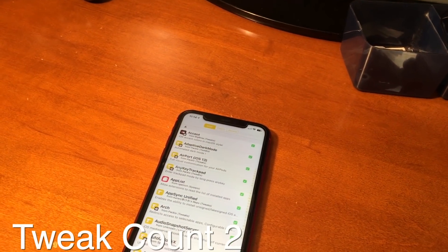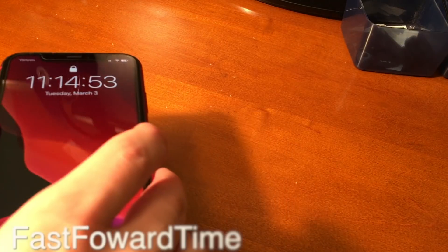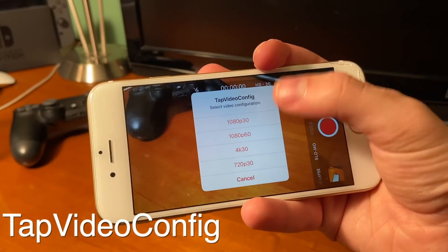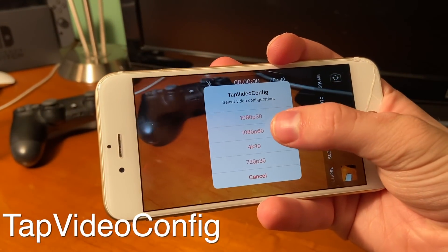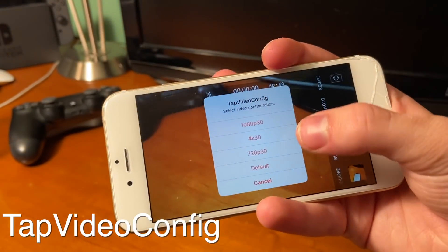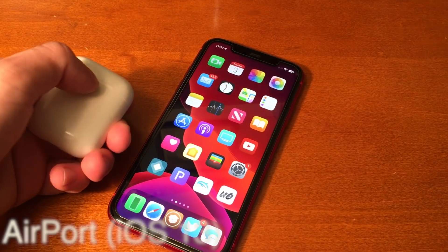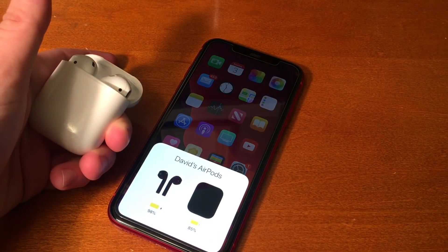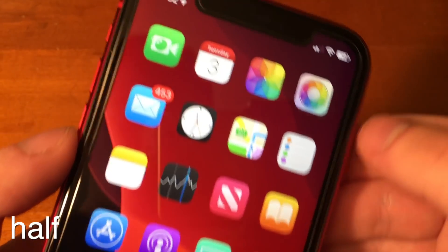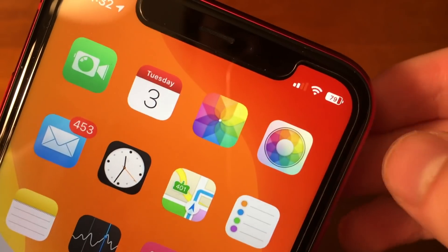Tweak Count 2 lets you see how many packages you have installed with Cydia. Fast Forward Time adds a seconds view on the clock on the lock screen. Tap Video Config allows you to change the resolution and frame rate of the video you're recording straight from your camera app — this was added in iOS 13 but only for newer devices. AirPort themes the AirPod pop-up in iOS. Half gets rid of that annoying need to swipe down to see your battery percentage in control center — now the percentage is inside the battery icon.